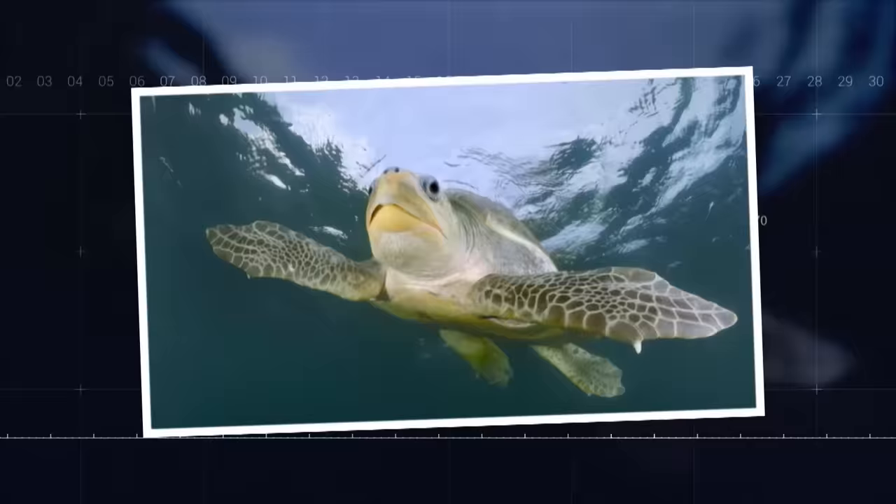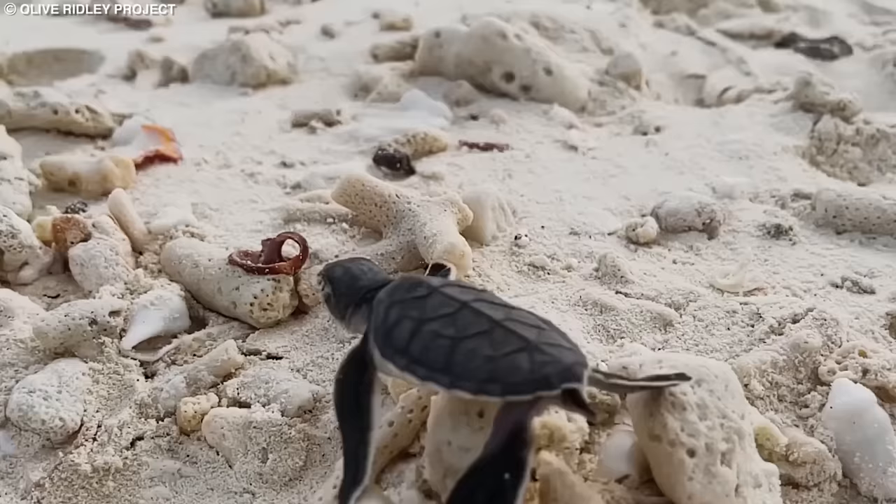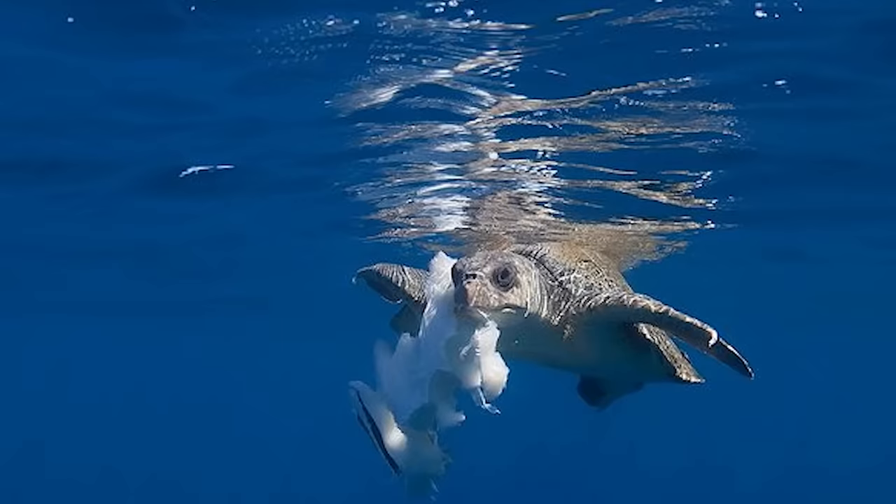Number 5: Olive Ridley Sea Turtle. The olive ridley sea turtle is one of the smallest sea turtles, known for its olive-colored carapace and heart-shaped shell. These turtles are primarily found in the warm waters of the Pacific and Indian Oceans. Olive ridleys are omnivorous, feeding on a variety of prey, including jellyfish, crustaceans, and mollusks.